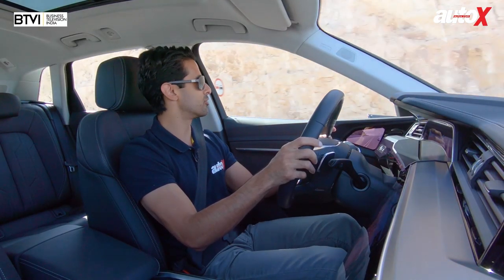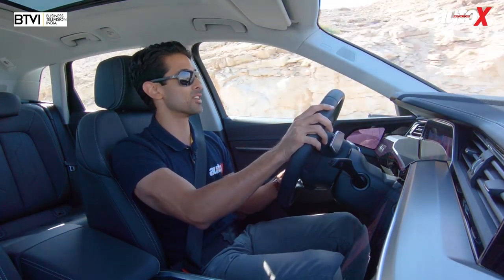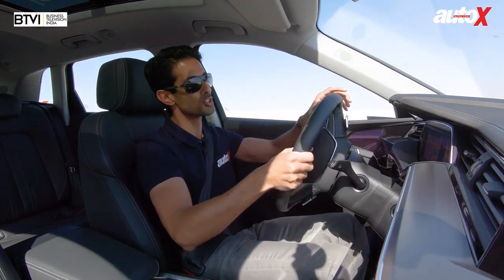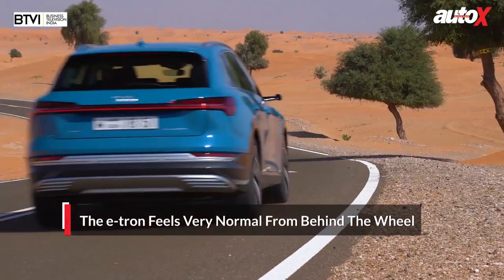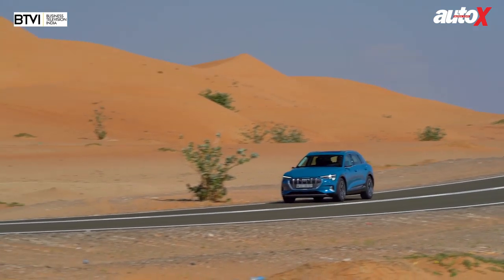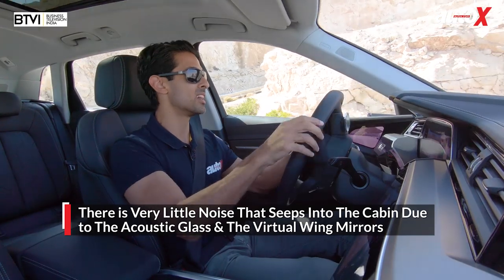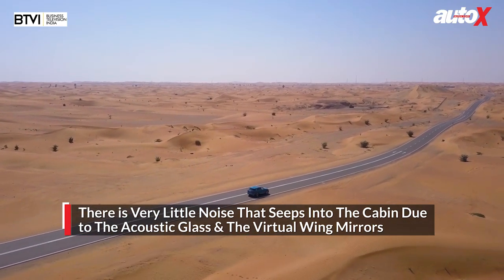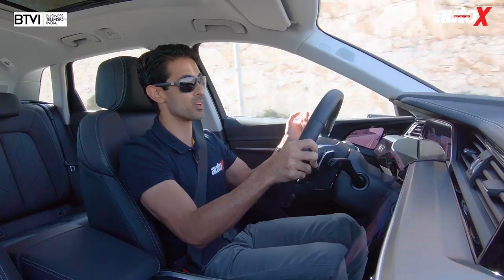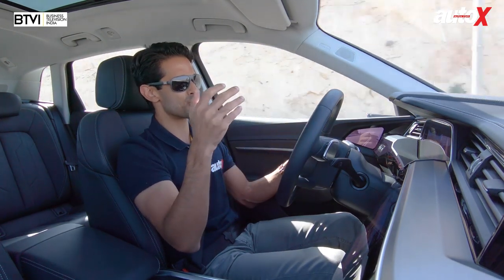We are at Jebel Hafith, a beautiful mountain road in the UAE, and this is the perfect place to test the dynamics of this car. We drove on the highway getting here, and the first thing that strikes you is that it is extremely easy to drive. It feels very natural and really quick on its feet. Because there's no engine noise — there's hardly any sound at all — you've got acoustic glass, very little road noise, virtually non-existent, and very little wind noise since the virtual wing mirror cameras are so small.